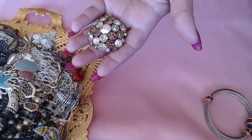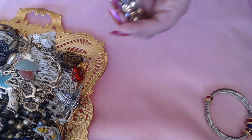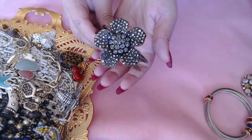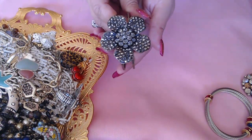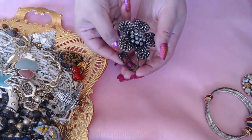Next we have this bracelet — beautiful flower, it's a clamper, nothing missing, no marks. Really gorgeous.